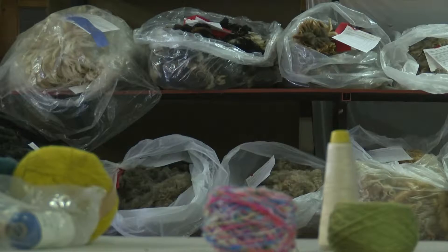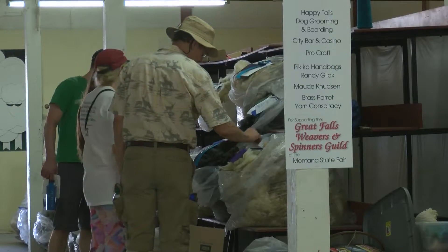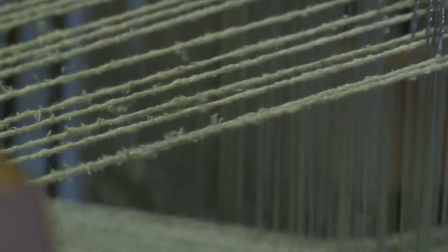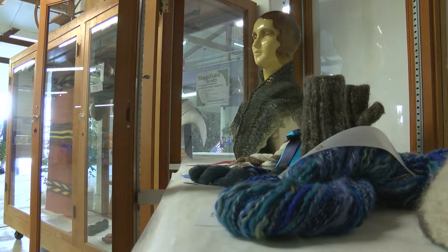The raw fleeces are processed through different traditional means to be ready for the next phase. The spinning process turns fiber into yarn or thread, which is then put on a weaving loom and made into fabric. Folks can look at all the different raw fleeces, observe the spinning and weaving, and then take in all the beautiful fiber pieces crafted by Montana artisans.